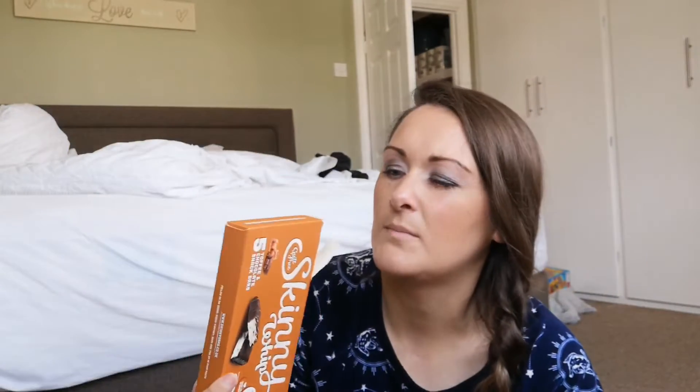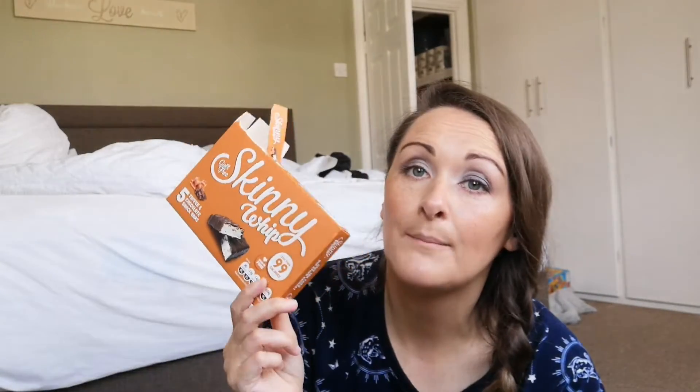I also picked up a pack of these for myself — there are three left in there. I cannot go anywhere without these. Pack of five, one pound. Then I went to the card centre.